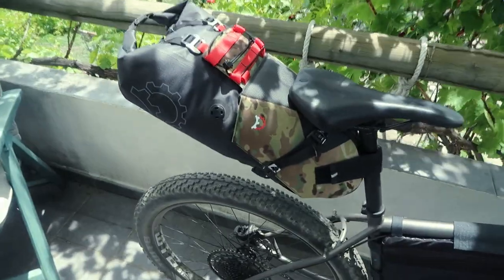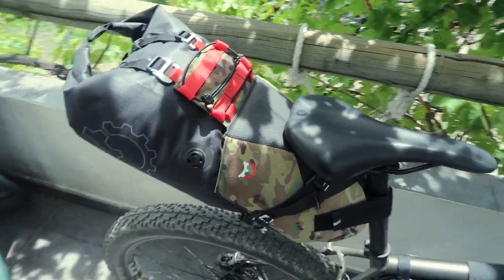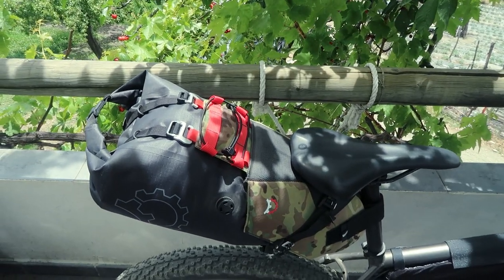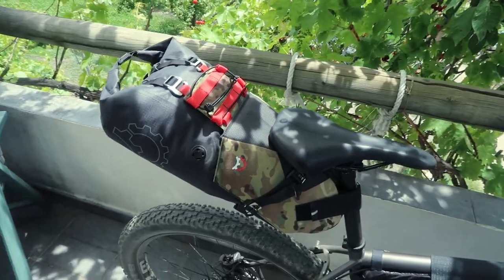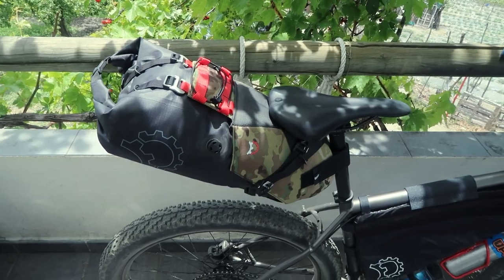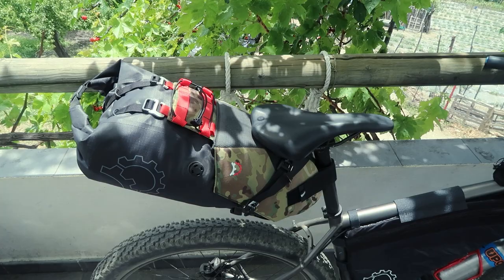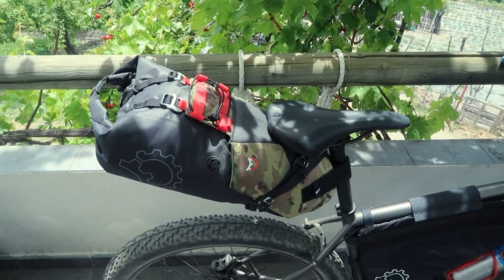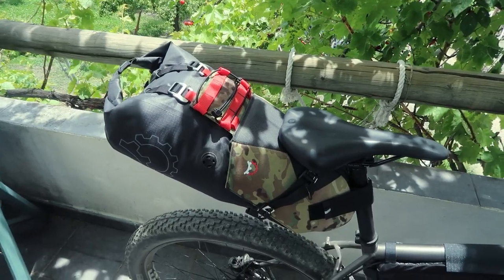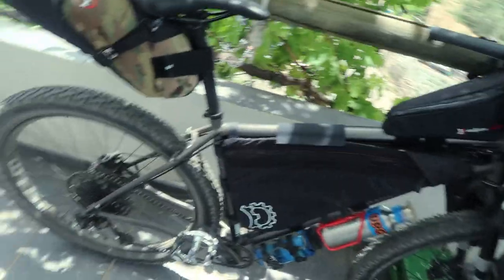Why I went for Revelate Designs is their reputation, the quality of the bags, and the reviews. The extra time during the unfortunate lockdown circumstances has allowed me to save up and buy Revelate Designs gear without compromising.